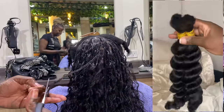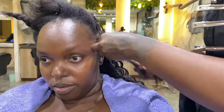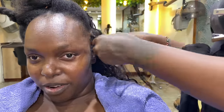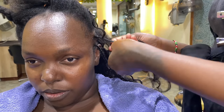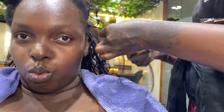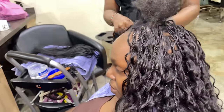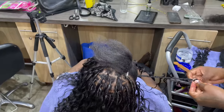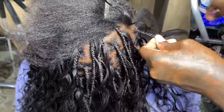We used about three bundles of 100% human hair for a full look. You can use two, but I really wanted the full look so I used like two and a half to three bundles. The type of human hair we chose is deep wave. Can you see how neat this hairstyle is? She does the best.